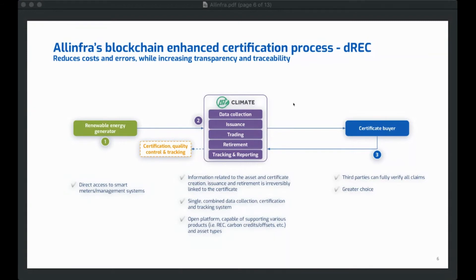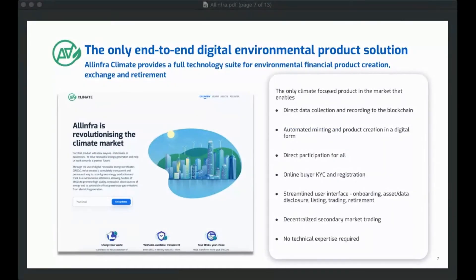It becomes a far more streamlined process, both for the originator — the party that owns the renewable energy asset — and for the buyer looking to purchase the renewable energy certificate. This system makes it very easy to plug the technology in, and very easy for a buyer to come through, do KYC, and get accredited to purchase, very similar to working with a third-party broker in the traditional market.